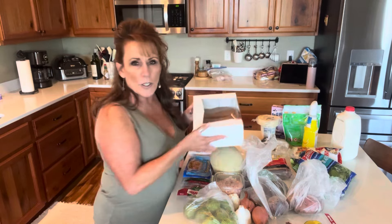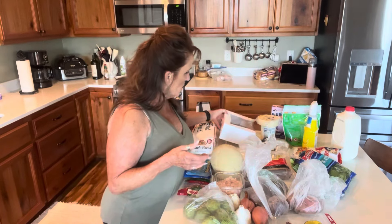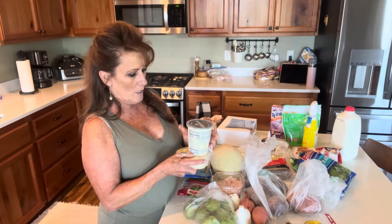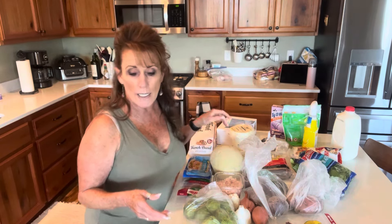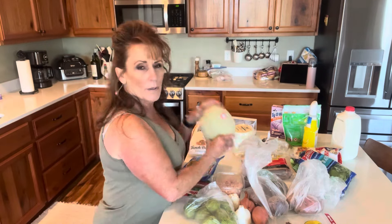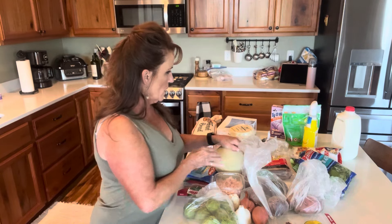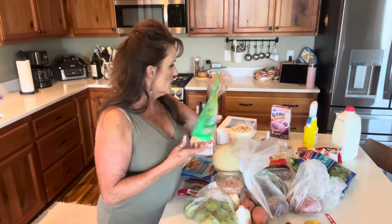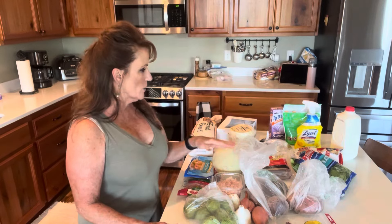I also got four donuts — that's my husband's guilty pleasure. Some sliced provolone cheese at $2.98, sour cream at $2.09 at Winco, and a cantaloupe — by the pound, I think this one cost me almost $3. And then some cleaning supplies: laundry detergent, Tidy Bowl, Lysol spray, and half a gallon of milk.